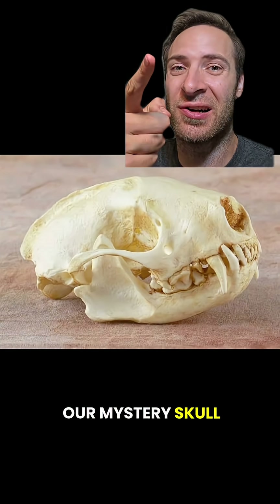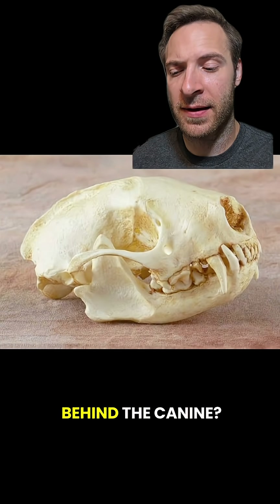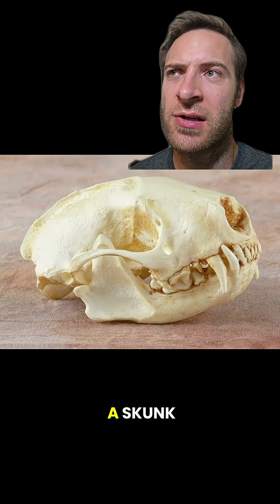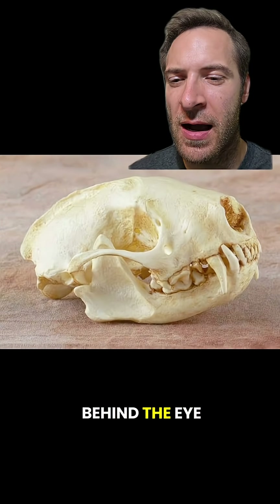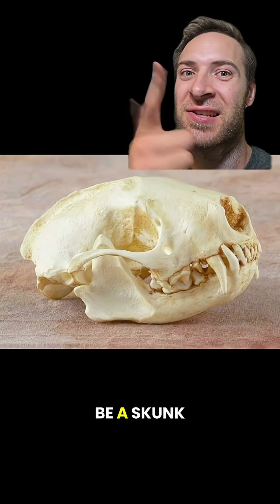Now back to our mystery skull. It's got canine teeth, so not a horse or rodent. How many teeth behind the canine? One, two, three, four — so it's either a weasel or a skunk. There's no spine behind the eye or on the cheekbone, and you can see a sharp angle right above the nose. So this must be a skunk.